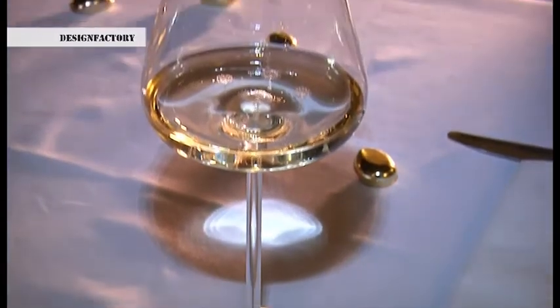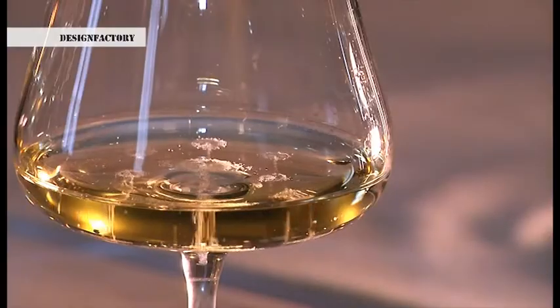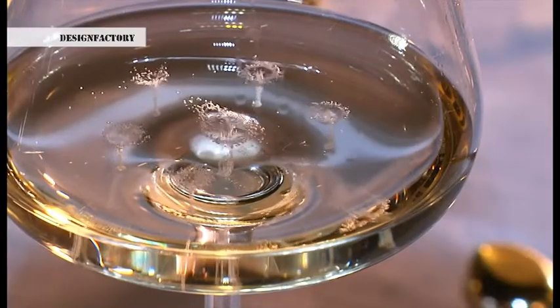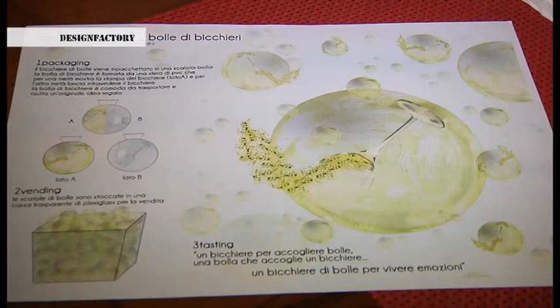Tutto è partito da uno studio dell'evoluzione della forma dei bicchieri da spumante, dalla coppa di champagne, il flute, fino all'attuale flute tulipano del Trento Doc. Fondamentale è stato conoscere un mastro vetraio che potesse produrre con velocità ed esperienza i prototipi dei bicchieri, poi da sottoporre a enologi e sommelier di fama internazionale che a loro volta davano a noi dei consigli e un feedback fino ad arrivare al prodotto finito.